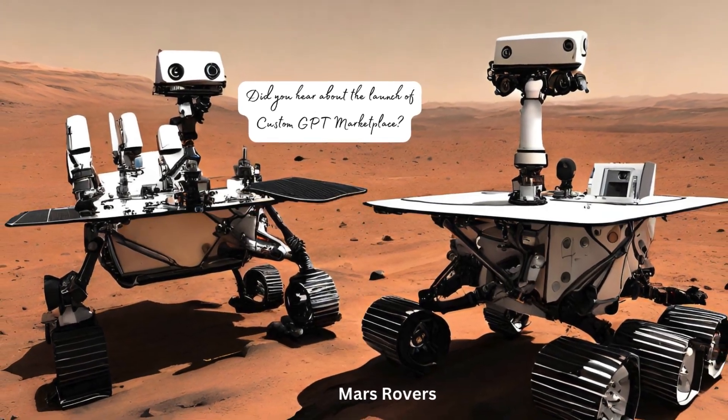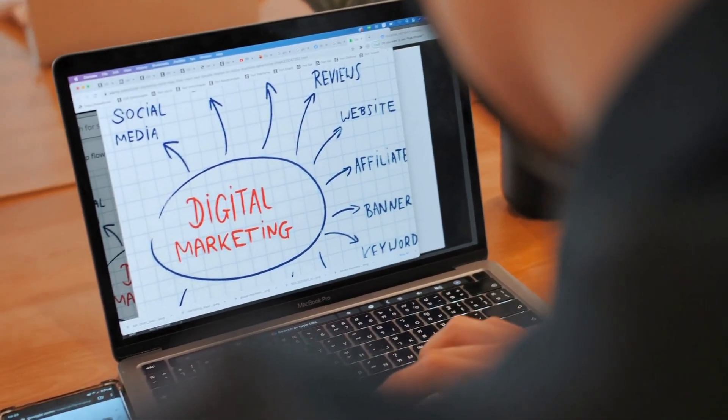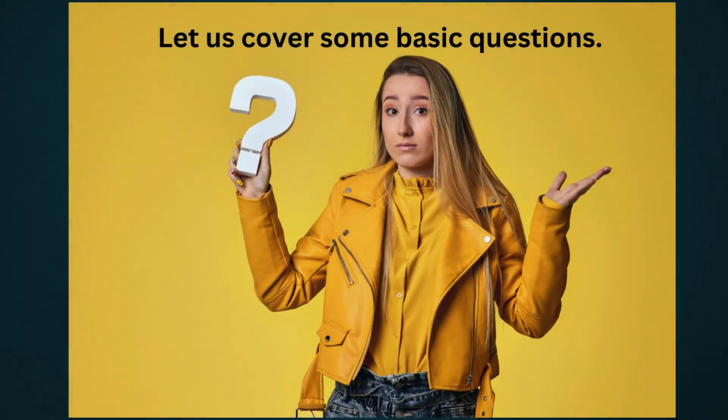Hi all and welcome. In this video, let us review a few of the public trending custom GPTs and also cover some basic questions on GPT Store.